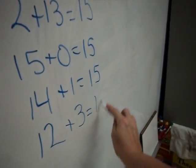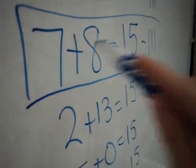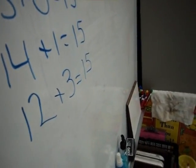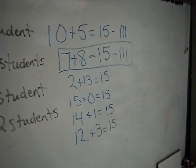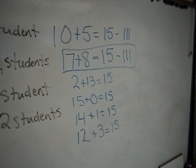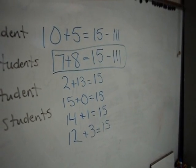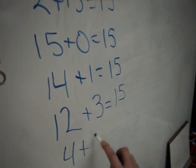Is 12 and 3 a near double? This one is a near double: 7 and 8. Because what's the double closest to 7 plus 8? 8 and 8 is 16, but we have to take one away. Or it could be 7 and 7 and we add one more. Are there any other combinations of 15? What about 4 plus something? 4 and 11 give us 15.